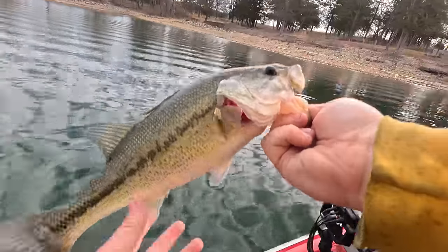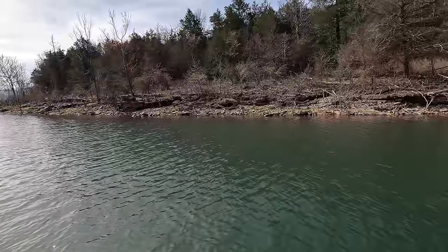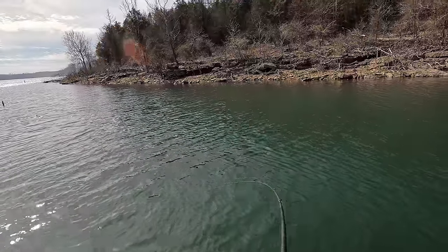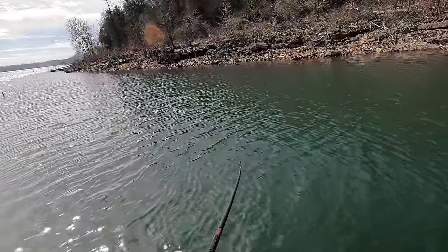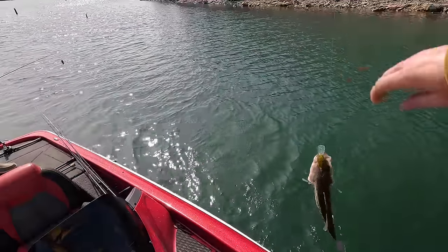First little largemouth of the day on the rock crawler. There's one — little one on the rock crawler. A little bit deeper this time. There he is — yeah, that's the best one of the day so far.